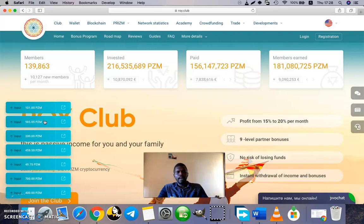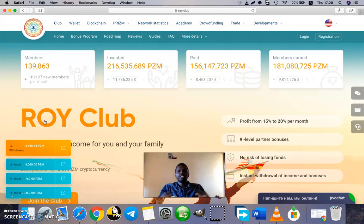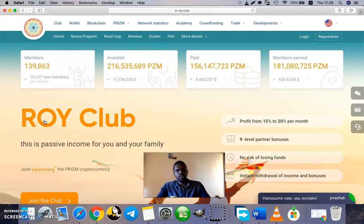This investment is solely yours and you can withdraw it at any time — even all at once. This is not a pyramid. With many pyramid structures, once you have invested you cannot withdraw your funds. Pyramids also operate in a way that requires you to bring in someone new to fund the system, which is not how Roy Club operates. Comparing the two, Roy Club is clearly not a pyramid scheme and is based on the prism cryptocurrency feature called paramining.